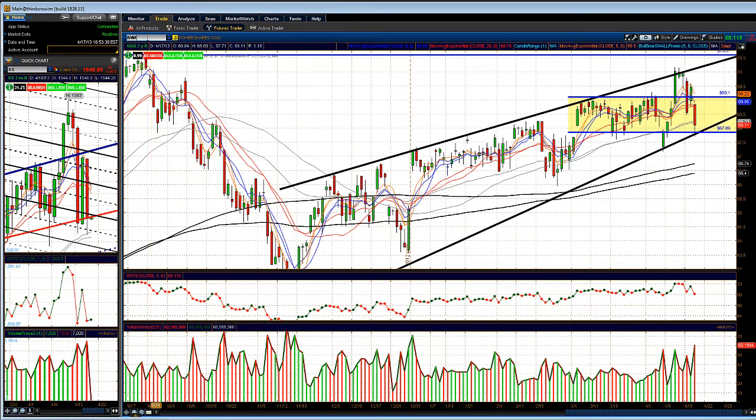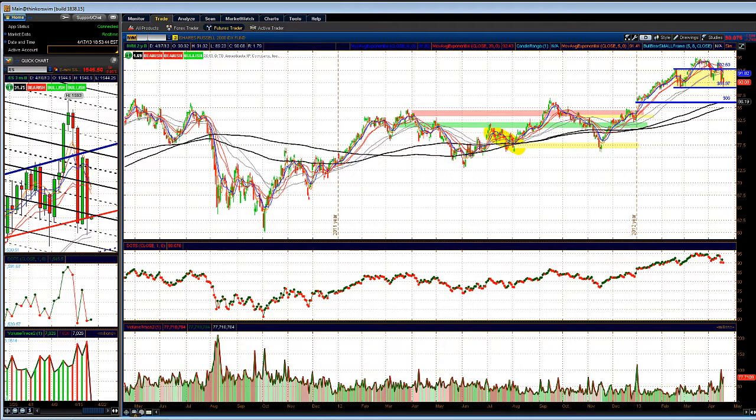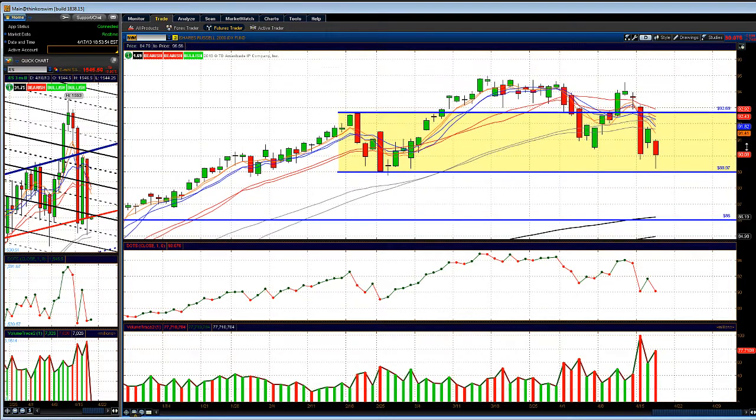Let's take a look at the IWM. We were telling you to watch the 92.70 level, and we're not able to get back above 92.70. At the same time, the IWM has been showing relative weakness intraday to the other indices for the past two weeks or so. Now IWM is coming back down to support around 89. We kind of bounced off that level today, however, if we break below 89 and hold below 89, the next level to watch would be around 87.